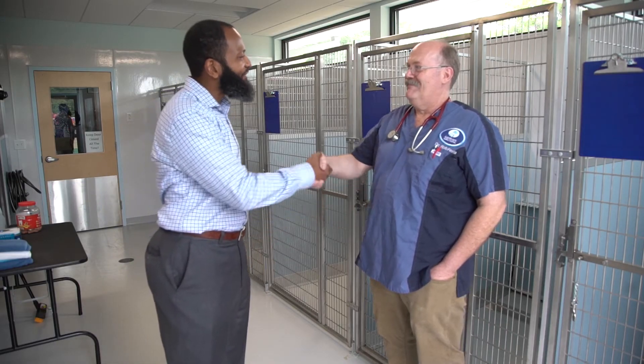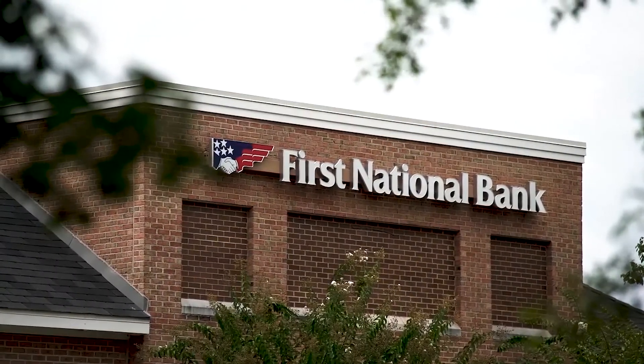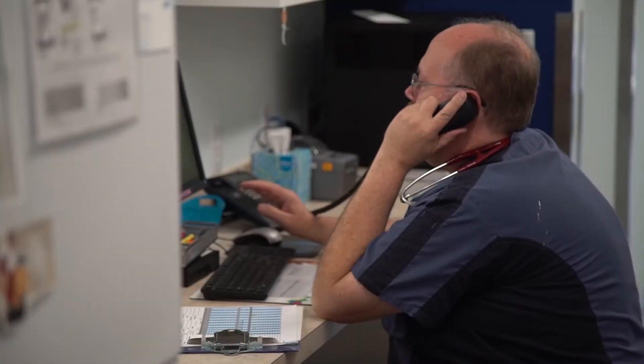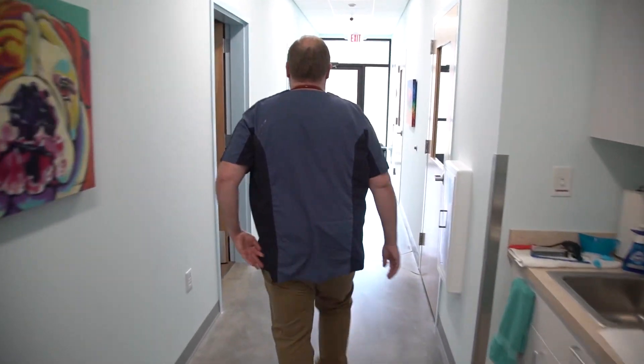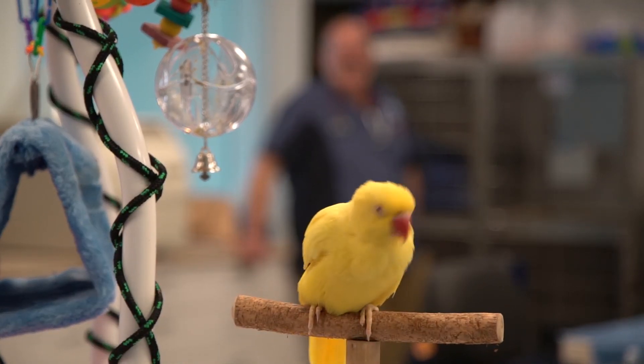Absolutely, I would recommend Michael Byers and First National Bank to other people. They really took me from ground zero through the whole process and helped me through it. It would have been very difficult to do that on my own.